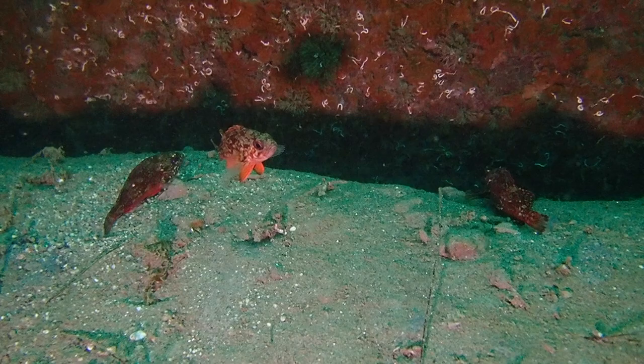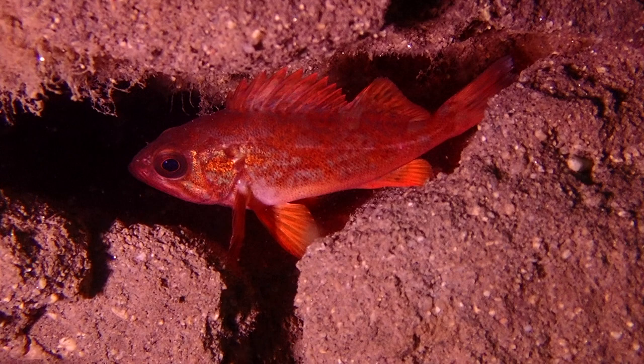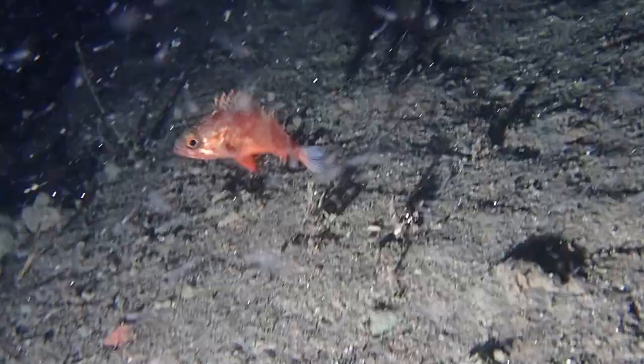Vermilion rockfish have brilliant red bodies mottled with grayish blotches. They have a thin pale stripe running along the lateral line.